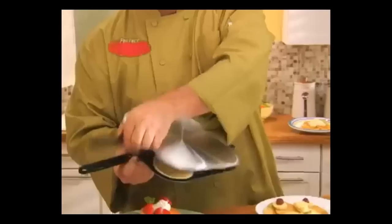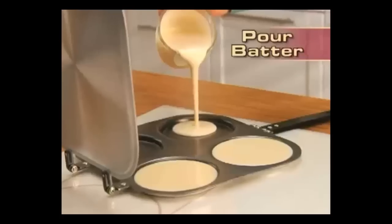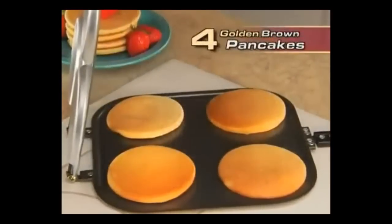Hi, Mark Gill here for the Perfect Pancake Pan — the fast, easy, spatula-free way to make picture-perfect pancakes every time. Watch. Just pour in your favorite batter, close the handle, and flip it. Presto — four golden brown pancakes with no mess and no added fat.